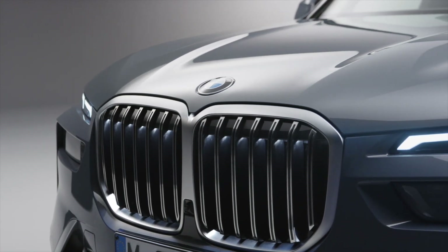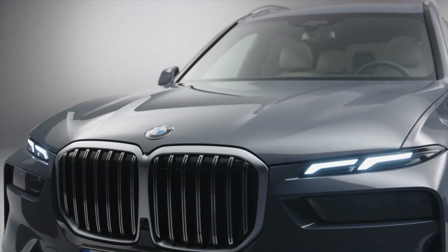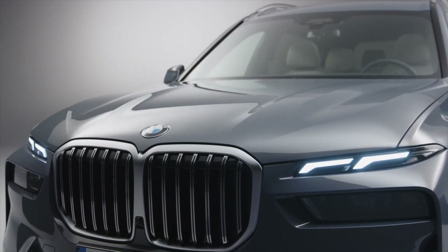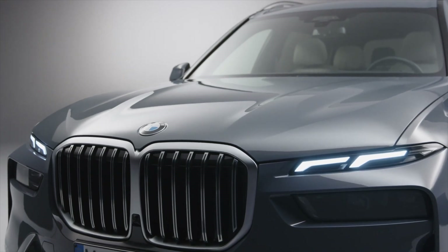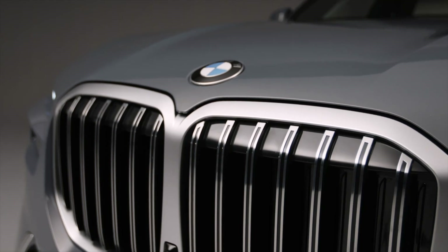Split headlights are the big news. As with its upcoming 7 Series and XM cousins, the BMW X7 LCI will gain a new split headlight design that's entirely different from any other headlight design in the brand's history. It's a bold new design direction for a car that's already polarizing.